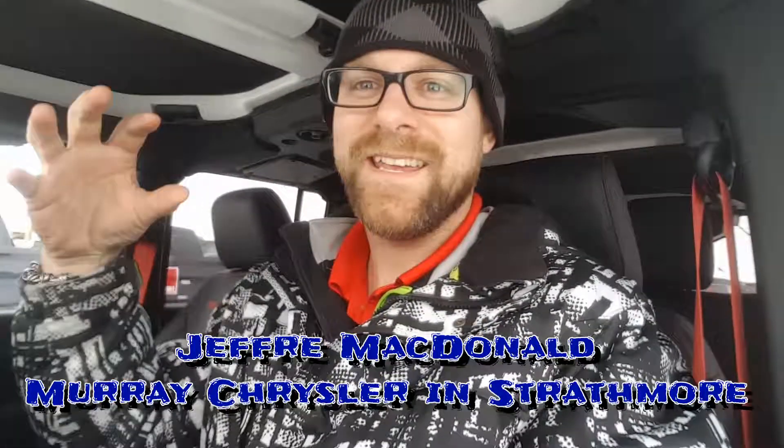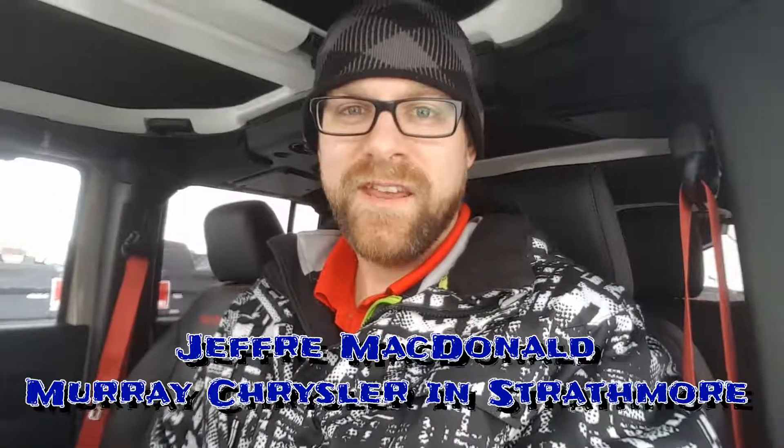Hey everybody, it's Jeffrey here from Murray Chrysler in Strathmore. I'm sitting inside the 2018 Jeep Wrangler Rubicon Recon Edition. You can see the red seat belts around me — it is an awesome looking Jeep. If you're looking to take advantage of the 2018 and earlier Jeep Wrangler's body style, this is your last year to do it, part of 2018 of course.